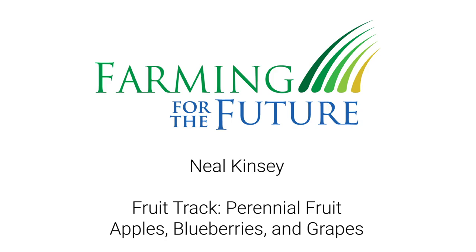So first up we have Neil talking about our fruit track. If you're in the wrong place, this is for fruit. I think at this point we all know Neil, so he's going to give us some insight on managing trees, perennial crops — this is the fruit general track. We've got you for 50 minutes.